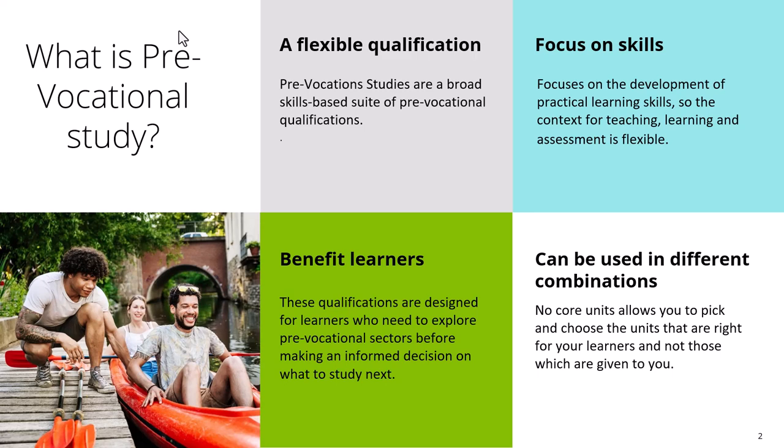Let's have a look at what Pre-Vocational Study is. Pre-Vocational Study is a flexible qualification — a suite of pre-vocational qualifications that offer learners the ability to proceed to vocational qualifications. These are mainly focused on skills-based development of activities rather than engaging in lots of written work, which is perfect for this level of learner. Each qualification has a number of units focused on practical learning skills.